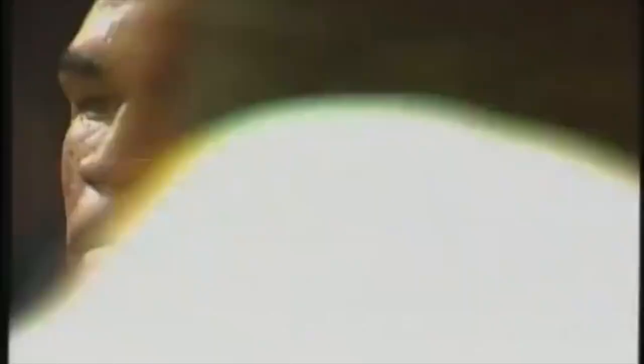And now, ladies and gentlemen, once and for all, let's get ready to rumble!